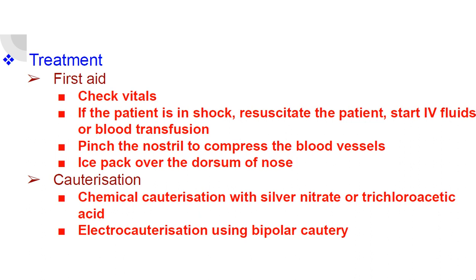Treatment: first aid — check the vitals; if the patient is in shock, resuscitate the patient, start IV fluids or blood transfusion. Pinch the nostril to compress the blood vessels, and apply ice pack over the dorsum of nose to control bleeding.